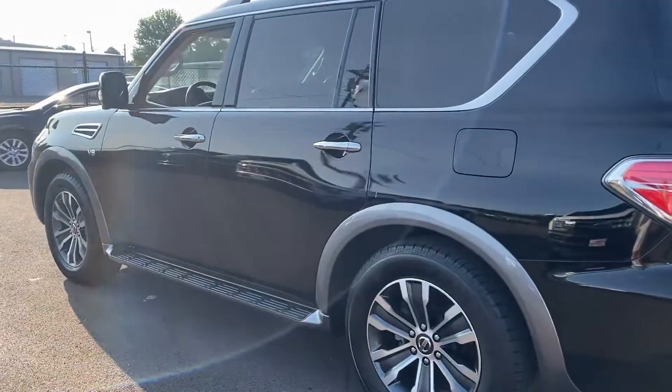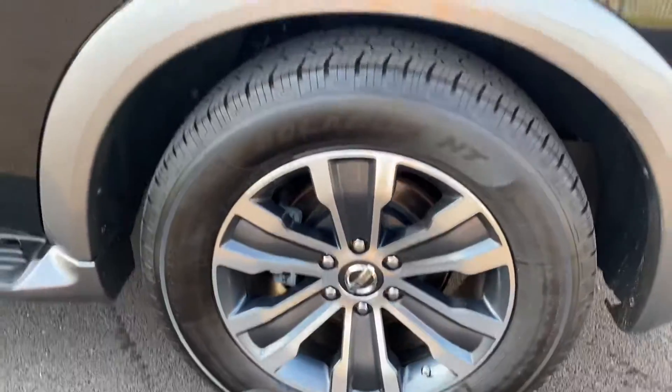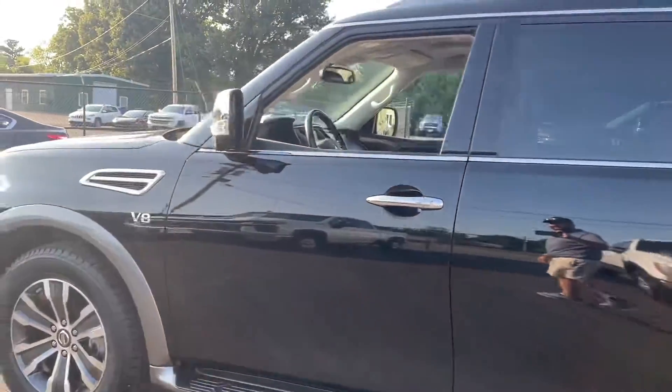Moving on down the driver's side, everything looks good. No curbing on these wheels — they all look fantastic.